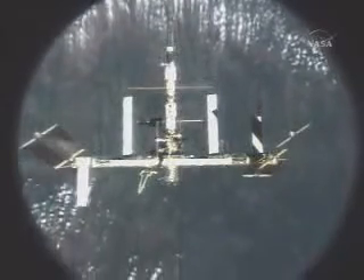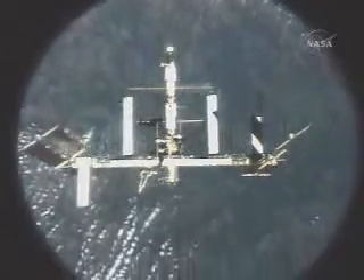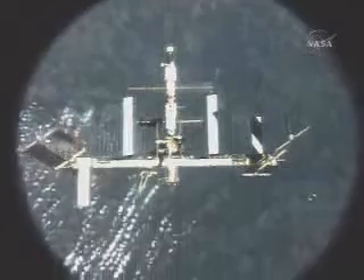Atlantis is now 576 feet away from the International Space Station. This view is showing the solar array wings extending towards the shuttle.